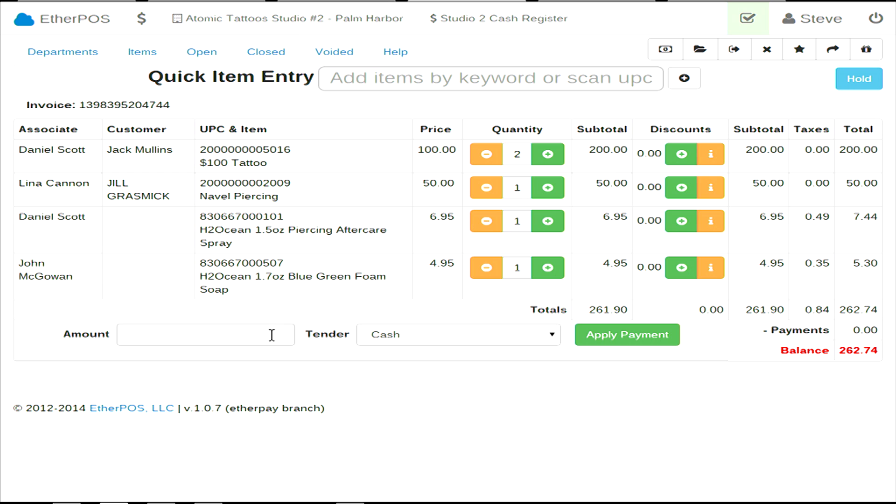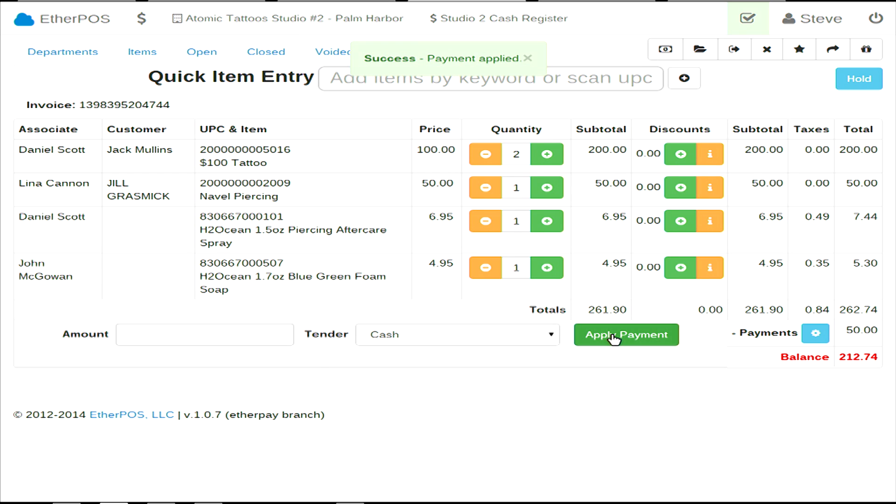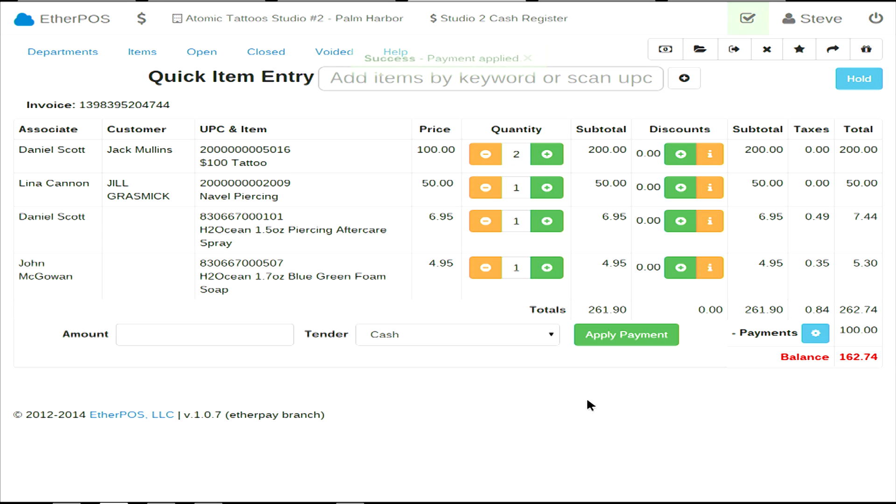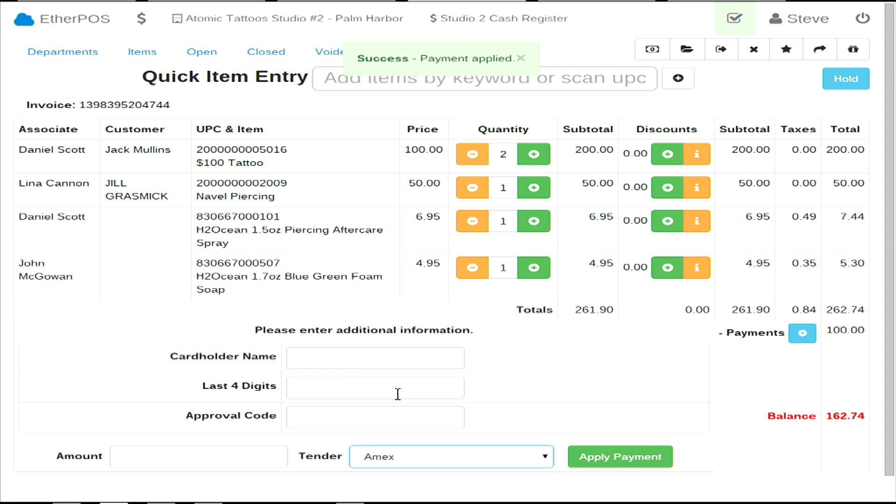It has configurable tender types, so we'll just do $50 cash. I also hooked it up to our gift card platform, and it'll go and grab the gift card balance, show it, and activate the apply payment button. It's actually taking funds off this gift card on our live system. You can configure all kinds of tender types, like this is for Amex if you're using a point-of-sale device next to the point-of-sale system.